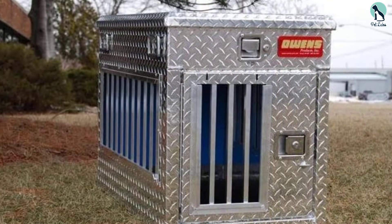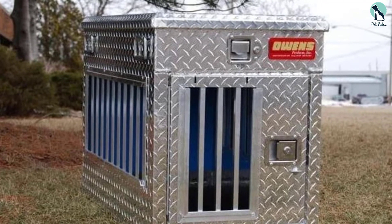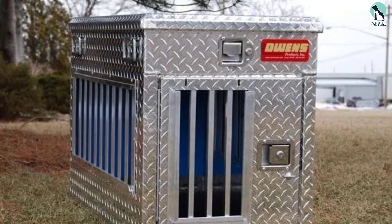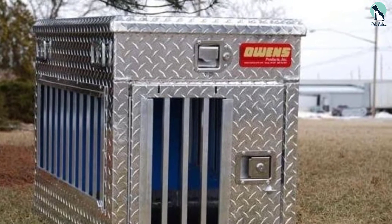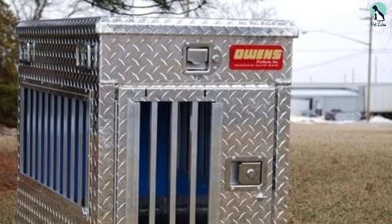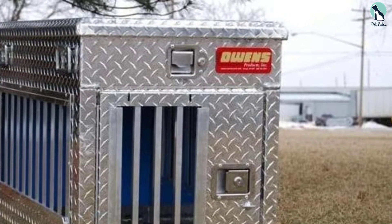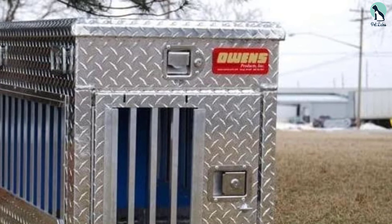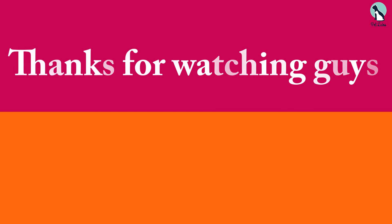It also comes with storm covers, so you won't need to spend extra money on them. If your dog has a habit of chewing things, this product handles that well. It's very heavy duty, provides excellent ventilation, and protects your dog against different weather elements — making it an excellent choice for those on a budget with a smaller dog.